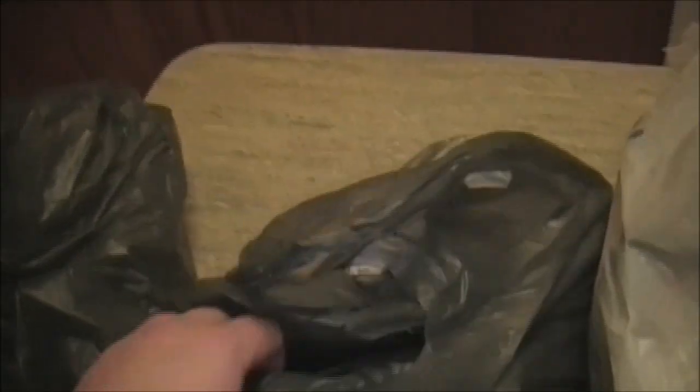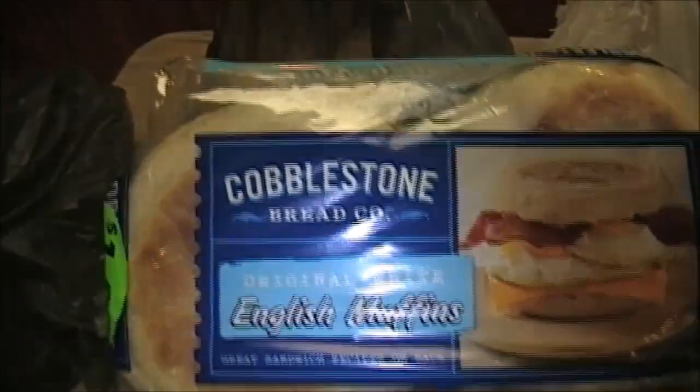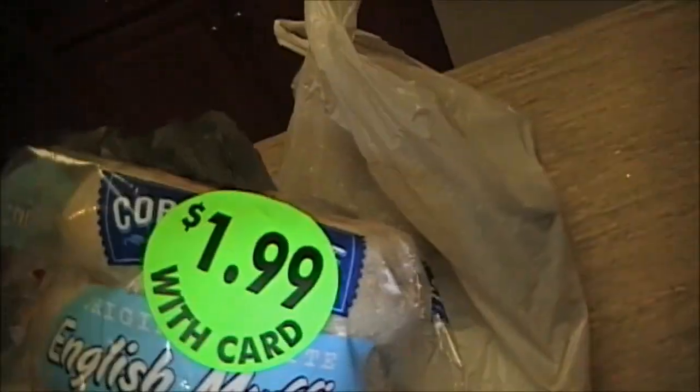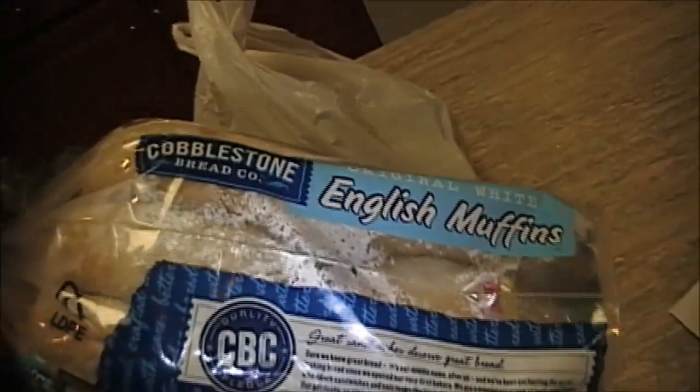From Dollar Tree I picked up a package of Cobblestone English muffins — a six-pack for a dollar, which is excellent value. Bear in mind, if you buy bread from the dollar store it's usually right at the end of its best buy date, so make sure you put those in the fridge right away to keep them fresh. As you can see, we are definitely fully stocked up on bread right now.